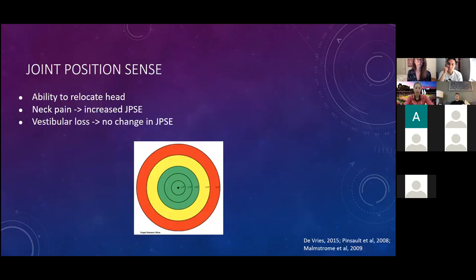Joint position sense is the ability to relocate the head to neutral or a set position in space, a function of muscle spindles. Have the athlete sit three feet from a target with a laser pointer on their head, eyes closed, perform active range of motion and return to center. Normal error is less than 4.5 degrees. People with neck pain — traumatic or atraumatic — have increased joint position error, but those with purely vestibular loss can relocate within normal limits. Move at less than 2 degrees per second to avoid eliciting the vestibular system.